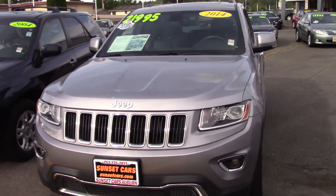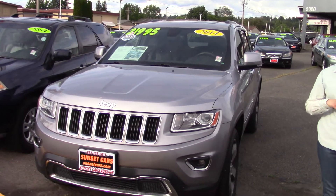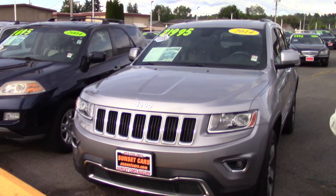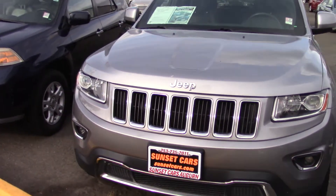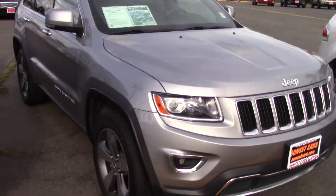It got SUV of the Year by AutoBytel, Editor's Choice Award by Car and Driver, Best SUVs for Families by U.S. News, and lots of other awards from Wards Auto, Correspondent, JD Power, Kiplinger's, Texas Auto Riders, AutoBytel, and Auto Pacific.